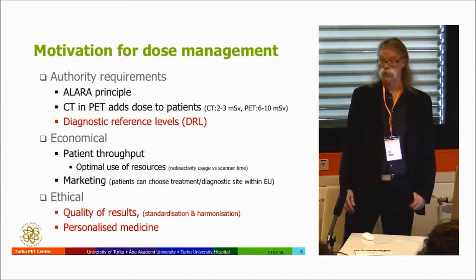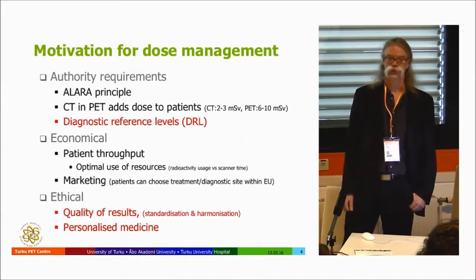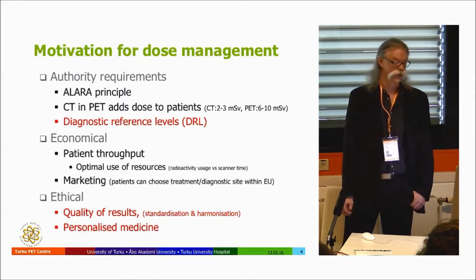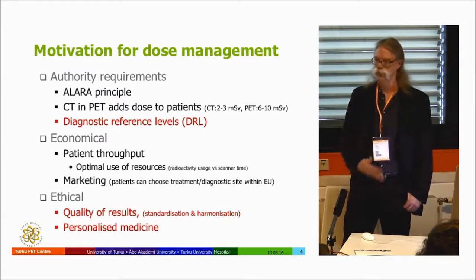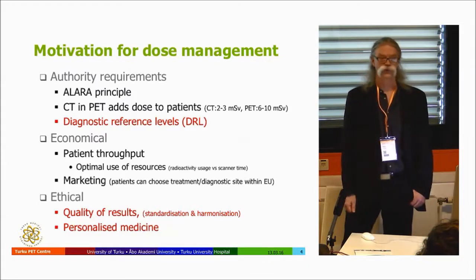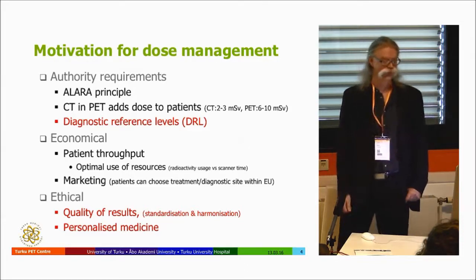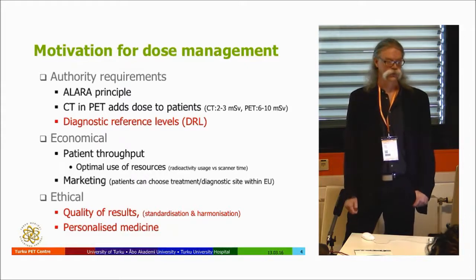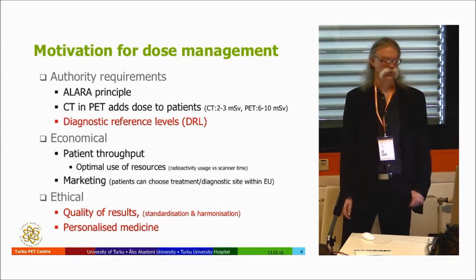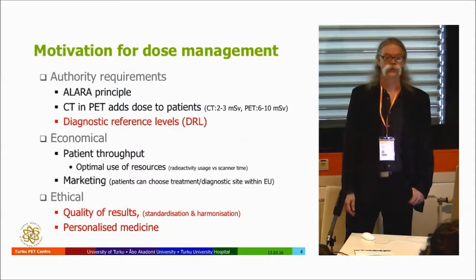The motivation for dose management starts with the authorities — everybody knows the ALARA principle, which holds in nuclear medicine as it does in radiology. When we combine CT and PET we have both doses: CT gives roughly two to three millisieverts depending on whether it is a whole-body or brain study, and with PET and FDG the dose is normally six to ten millisieverts, depending on the diagnostic reference levels or injected activities used.